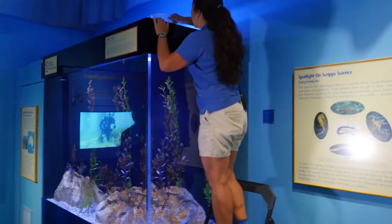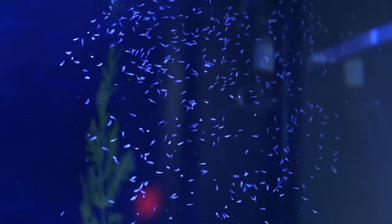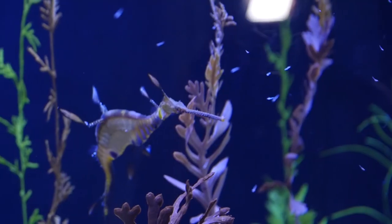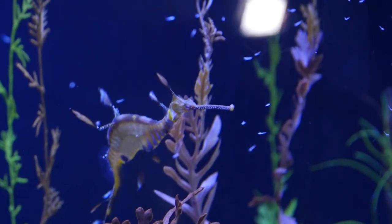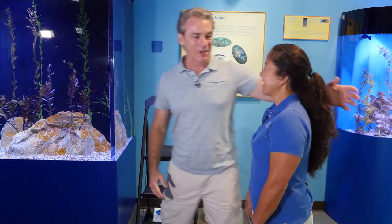Today we're going to feed some live mysid shrimp. These are tiny little live mysid shrimp and they will eat all of that shrimp. There's so much to see here at the Birch Aquarium in La Jolla.